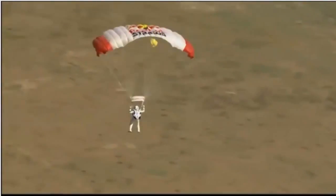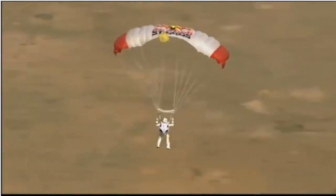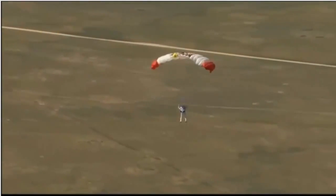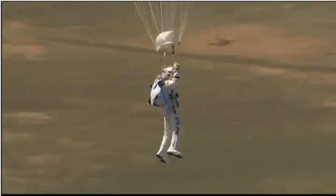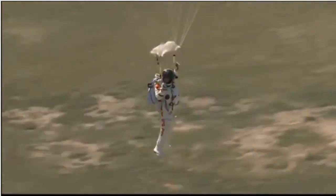Now we see that scrub earth below. Felix's altitude is 5,800 feet. Just 5,000 feet now, really nearing the ground. I'm not sure of the altitude of the ground. Drop some smoke clear, guys! Drop some parking clear. Luke's making the call to drop smoke, Felix.